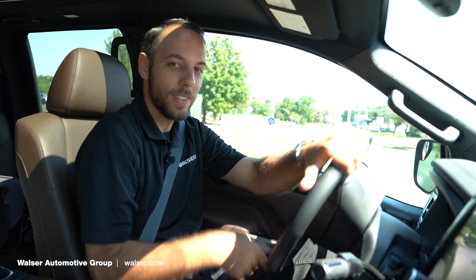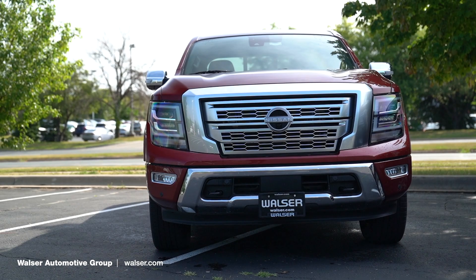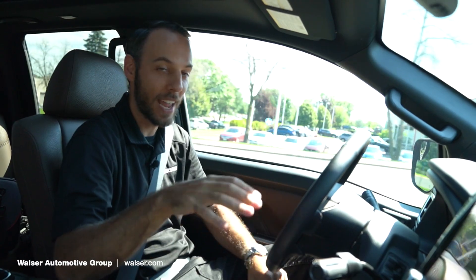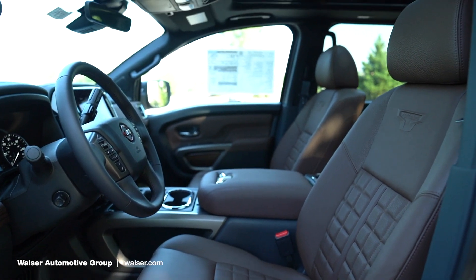Now we're behind the wheel of the Titan, so let's go for a little spin around. This is going to be the Platinum Reserve, so this is going to have about all the goodies you could possibly put on one, from the panoramic sunroof on down.